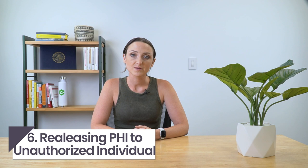Number six: releasing PHI to an unauthorized individual. When disclosing PHI to a third party, an authorization form must be present before sending. A patient must fill out this form to authorize the sharing of any information that is not permitted under the HIPAA privacy rule.